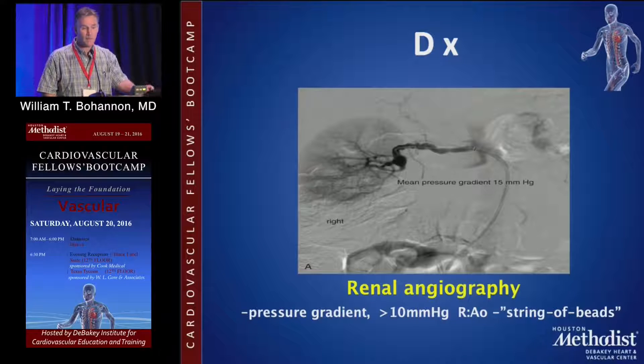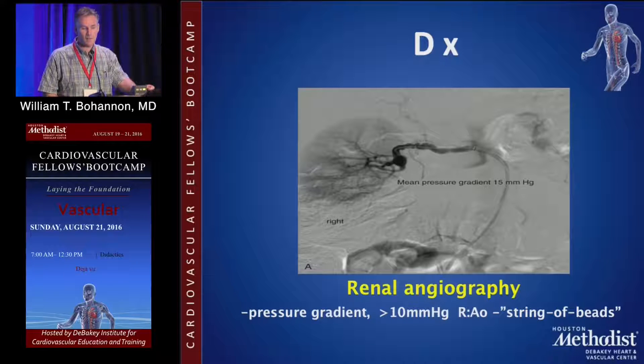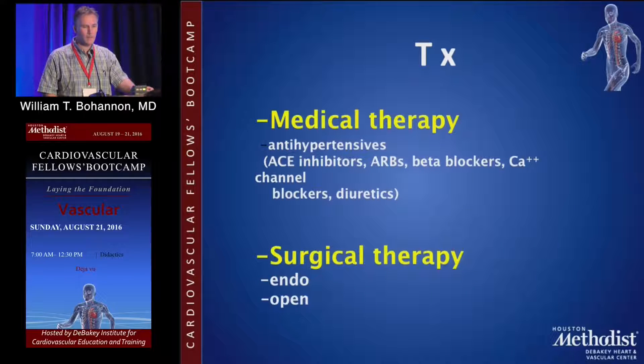Diagnostically, the gold standard is still renal angiography. Looking at a selective catheterization of the renal artery, you can see that string of beads appearance. Typically, a 10-millimeter or greater gradient across the stenosis would imply some improvement with treatment.